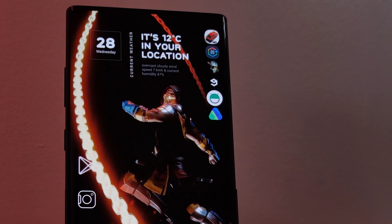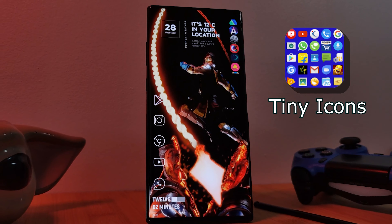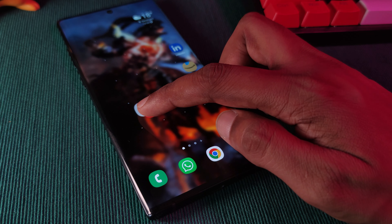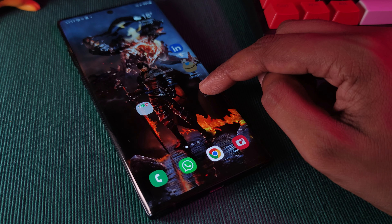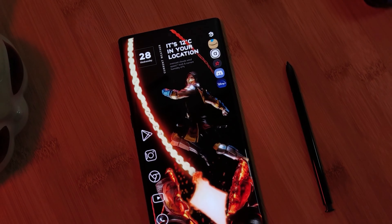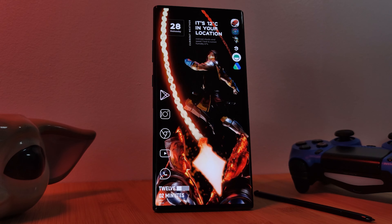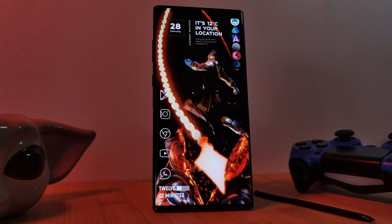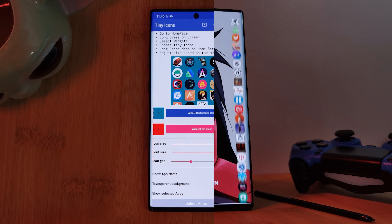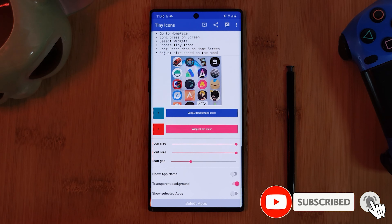Next up, for those of you with overflowing cluttered home screens, app number two has got you covered — it's Tiny Icons. This app takes the concept of home screen folders to a whole different level. Instead of placing apps within a folder, it places them on a scrollable bar right on your home screen. So instead of your app icons taking up your whole screen, you can limit them to just a portion — ideal for those looking for that balance between showing off your wallpaper and having all your apps readily available. For some, this could even replace your home screen app drawer.